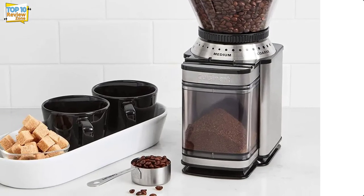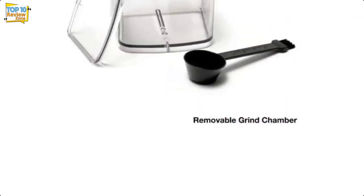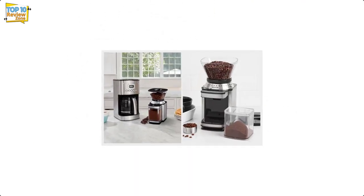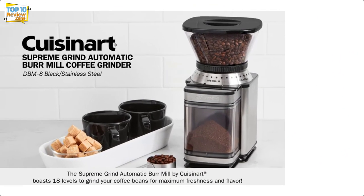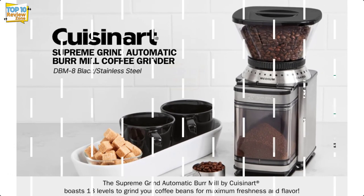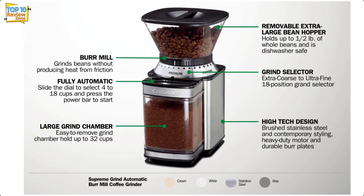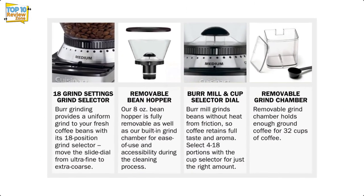It's pretty intuitive to use: simply fill the chamber with beans — it can fit about a full pound at a time — set the dial to any of 18 settings between fine and coarse grind, set the cup size you're planning to brew, and press start. Most pieces are removable and dishwasher safe, it stores well with a rectangular compact design, and there's cord wrapping space underneath.